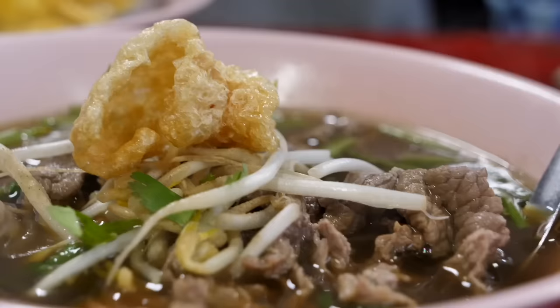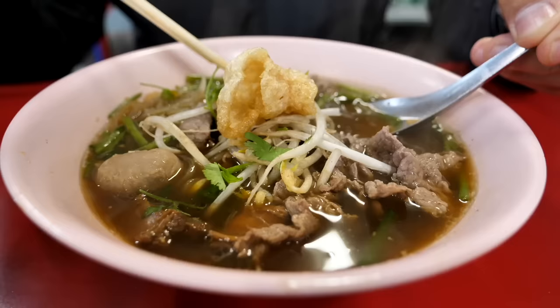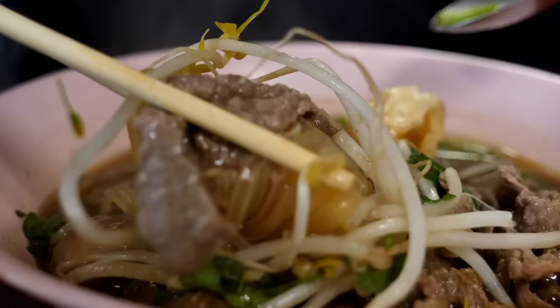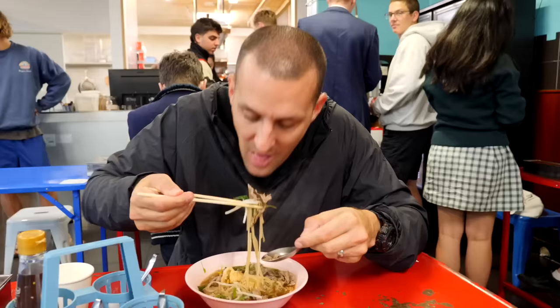One of my absolute favourite dishes in Thailand — boat noodles. The broth for boat noodles is full of aromatics, full of flavour. You walk in and just the smell is like being in Thailand. We were in Thailand last week — we took a group tour there — and this has given me this amazing feeling of being back. So I've got the beef boat noodles.